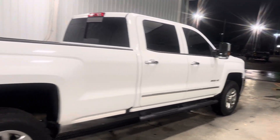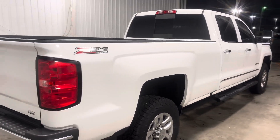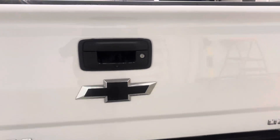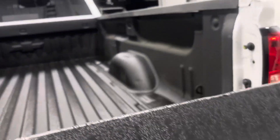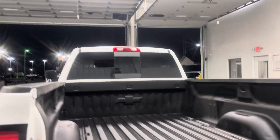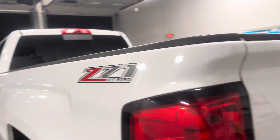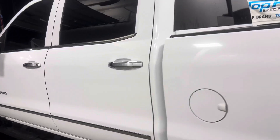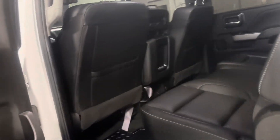Deeper tinted windows, chrome door handles, blacked-out trim around the bed. You got an eight-foot bed, tow package, backup sensors, and your backup camera. You also have the blacked-out Chevy logos which look really sharp. As you walk around, you've got your bed liner in the back, and the Z71 off-road badges on the side — so it is four-by-four.